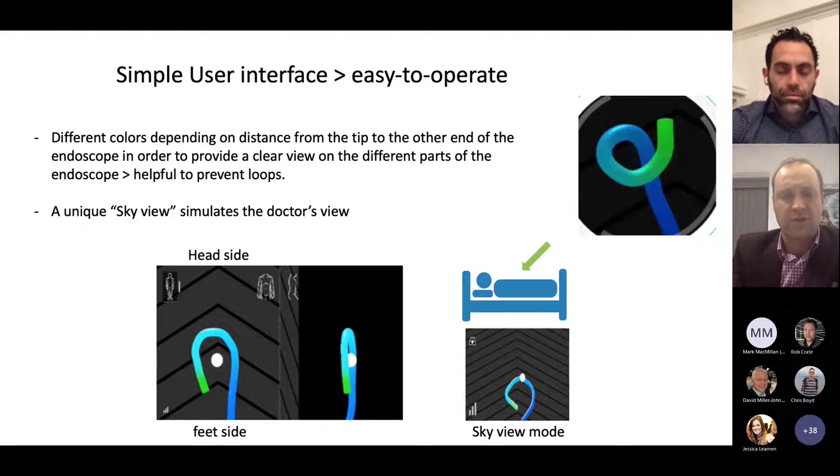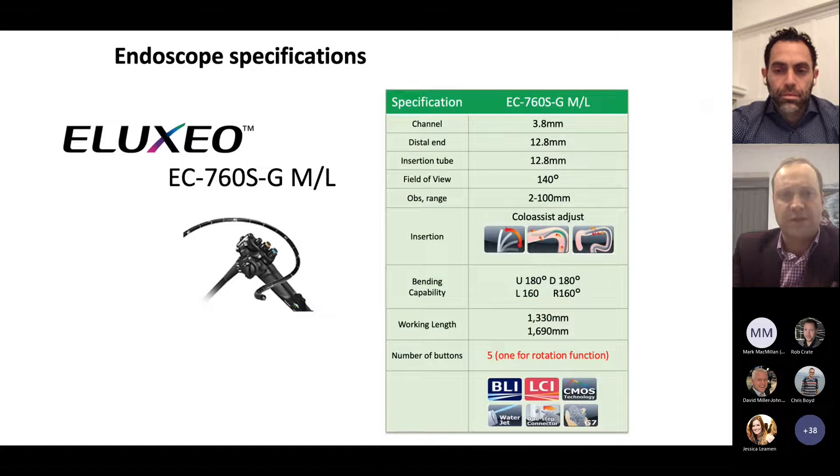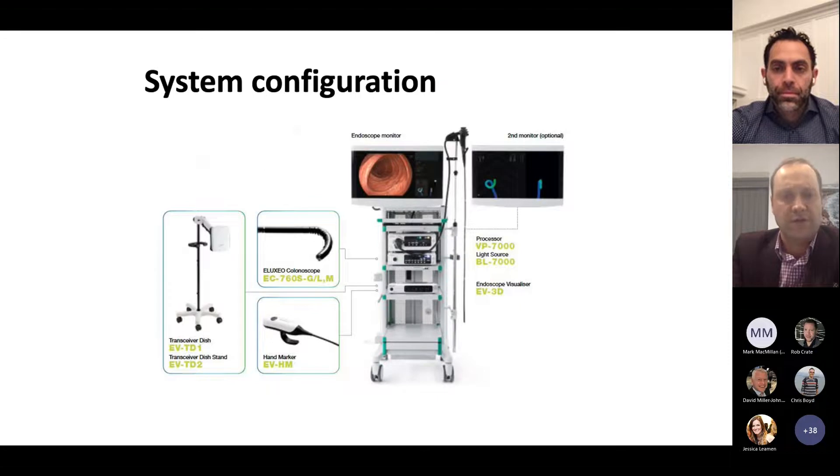There is a unique sky view mode in the bottom right corner, designed to simulate the position view from a bit further above the patient. These are the specifications of the endoscope — it's a special scope compatible from the Olexio series, 12.8 millimeters with a 3.8 millimeter working channel. In the room, you'll have the transceiver dish on a stand, the compatible colonoscope, the hand marker, and the rest stacked in your tower. You can have a second monitor, but it fits quite nicely onto the side of a standard monitor.